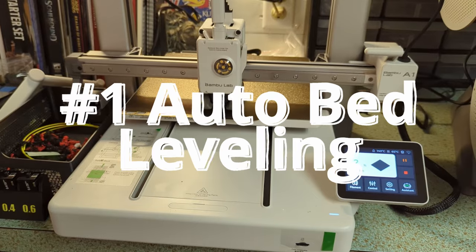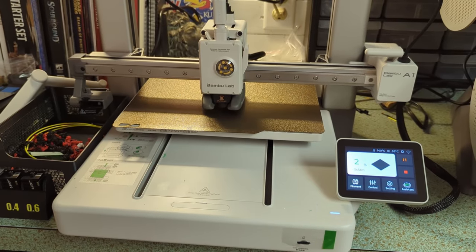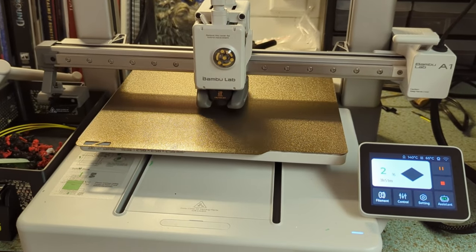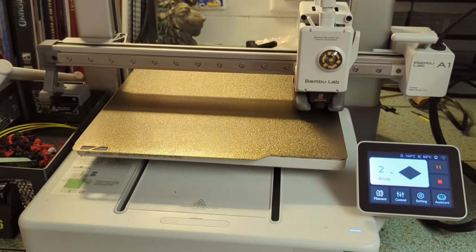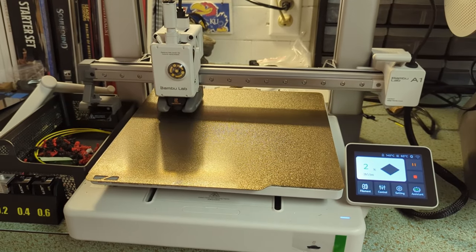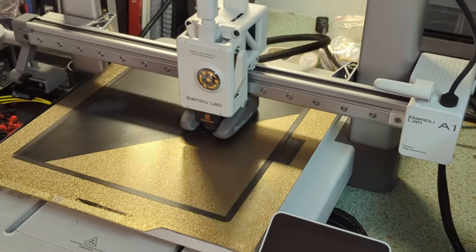Number one is auto bed leveling. I cannot tell you how many hours upon hours I have leveled my old printer. This thing automatically does it and does it in seconds, and after 200 plus hours of print time I have not had a single failure due to bed leveling issues.